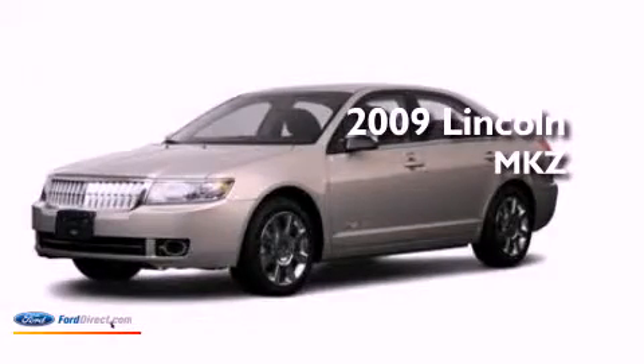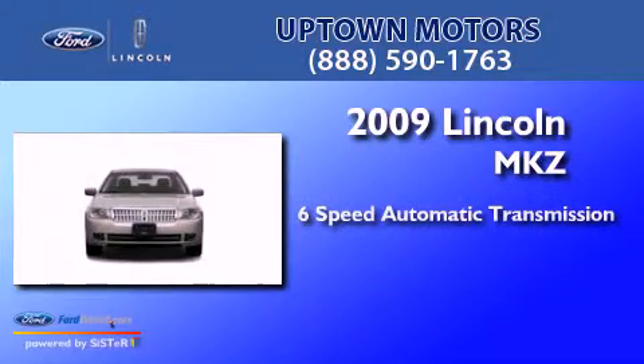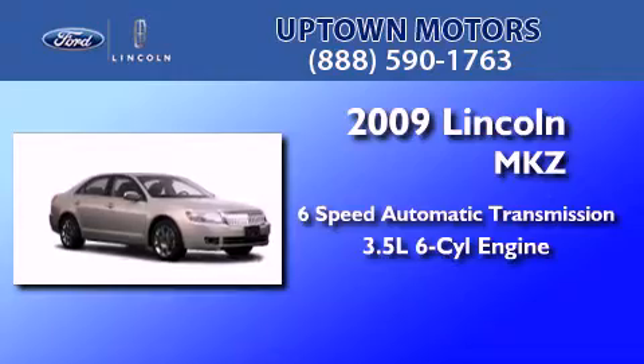This is a 2009 Lincoln MKZ. This four-door sedan has a six-speed automatic transmission and a 3.5-liter V6.